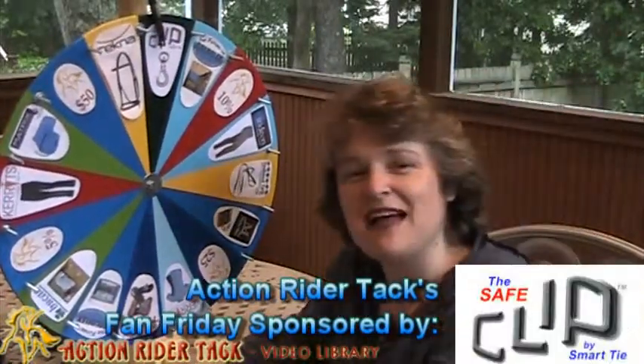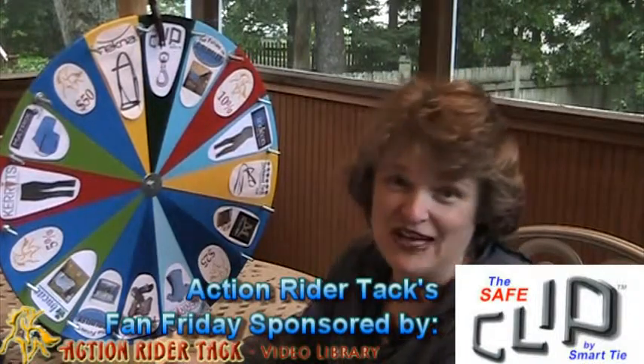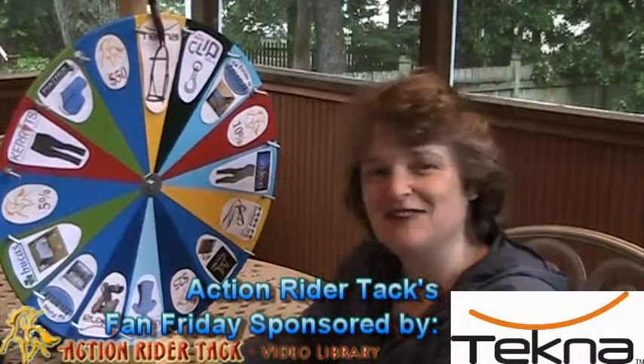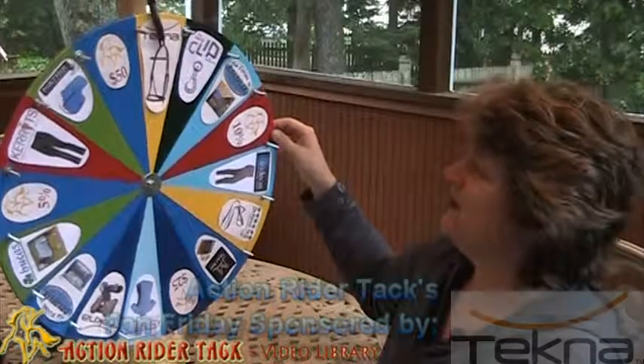We have the Safe Clip by Smart Tie. This thing is way cool. If you haven't seen the video about this, you've got to check it out. Keep your horse nice and safe when he's restrained. And Tecna is also offering their fancy stitched Endurance Bridle for you.